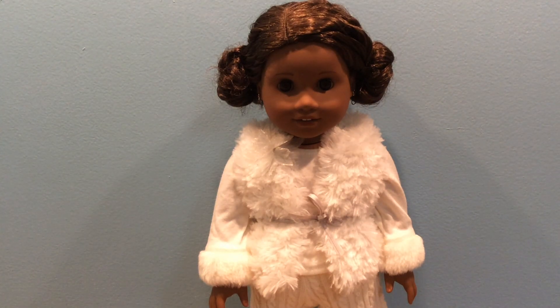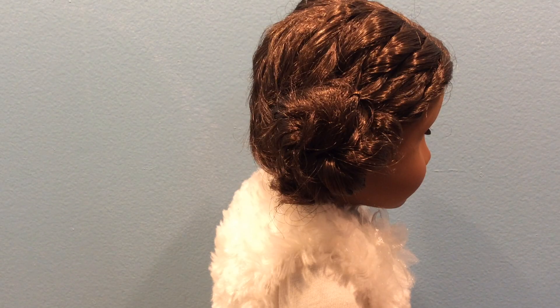This is my Truly Me number 46 named Alex, but I purchased her as a 2017 Girl of the Year Gabriela as they are the same doll. She is wearing this winter white outfit from 2014, and her hair is in these two fun snow buns. I think this hairstyle looks pretty cute on her, and I think it definitely goes with the outfit.